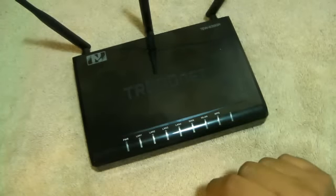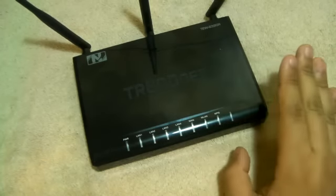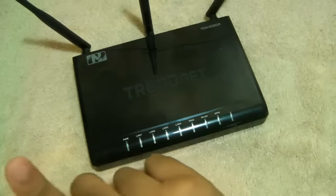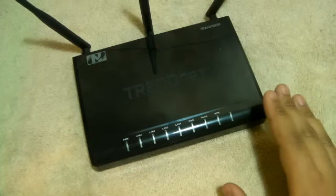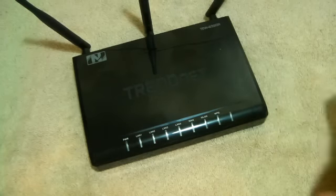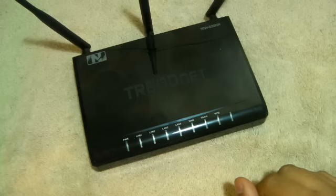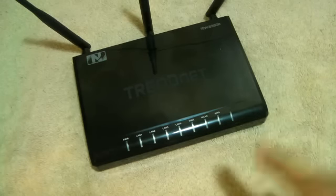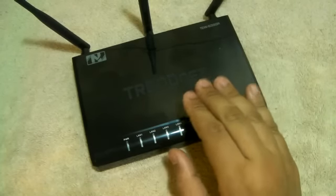One thing I noticed while using this modem is YouTube videos loading up 10 times faster. If you start a 3-minute video, you know that little grey bar you have to wait on — it will already be halfway loaded. I've never seen that before. It's just pretty fast. So if you're looking for a wireless modem that loads videos really fast, you're going to want to look at this one.